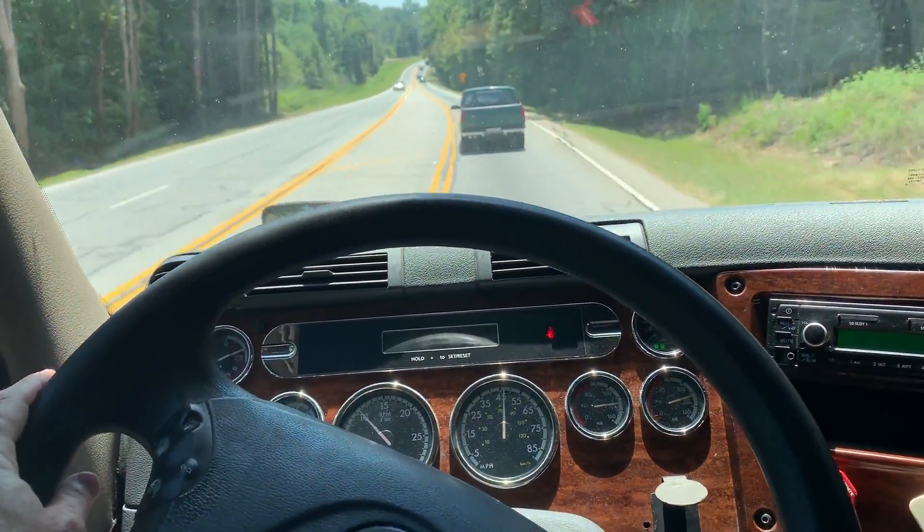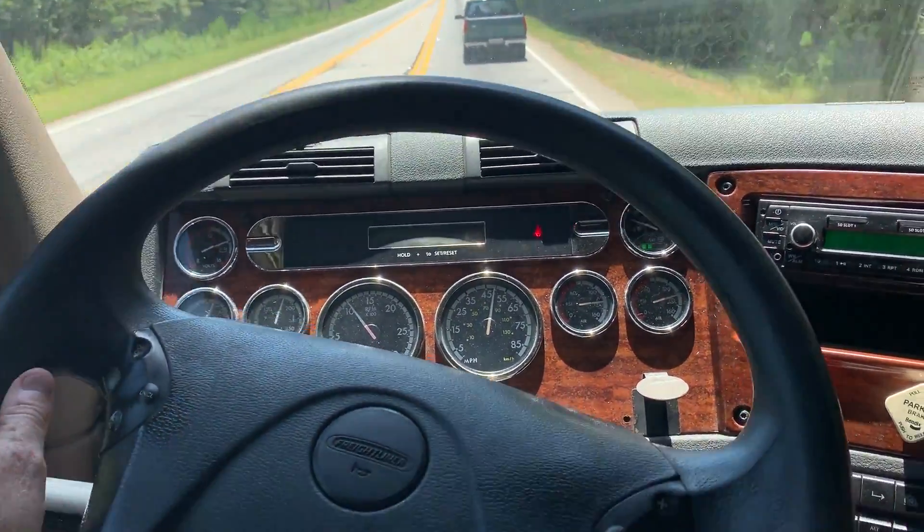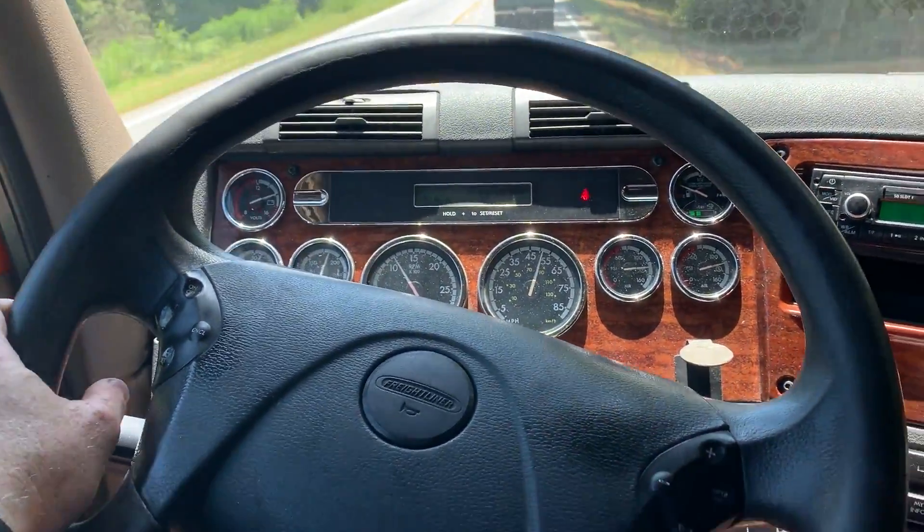Got good oil pressure, good air pressure, alternator's pumping out like it's supposed to. Temperature's nice — this truck's been idling for a couple hours now.